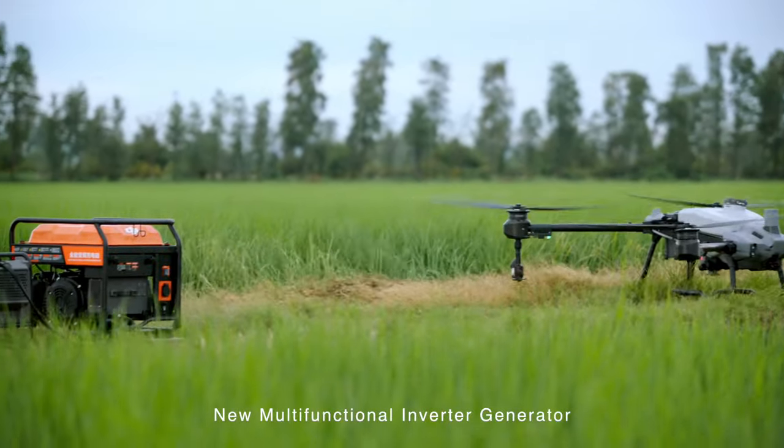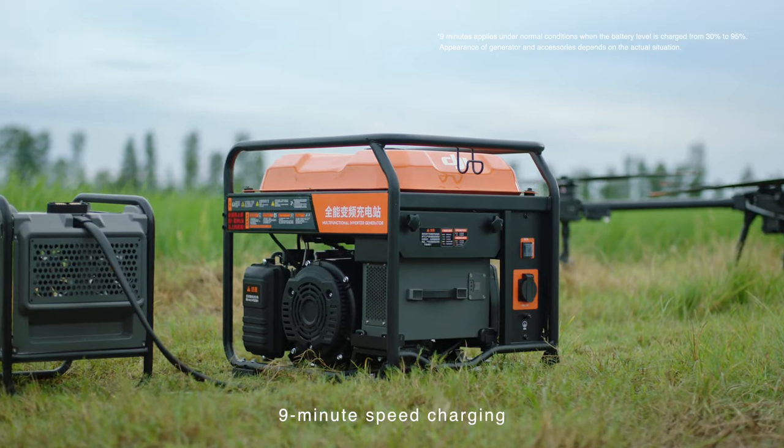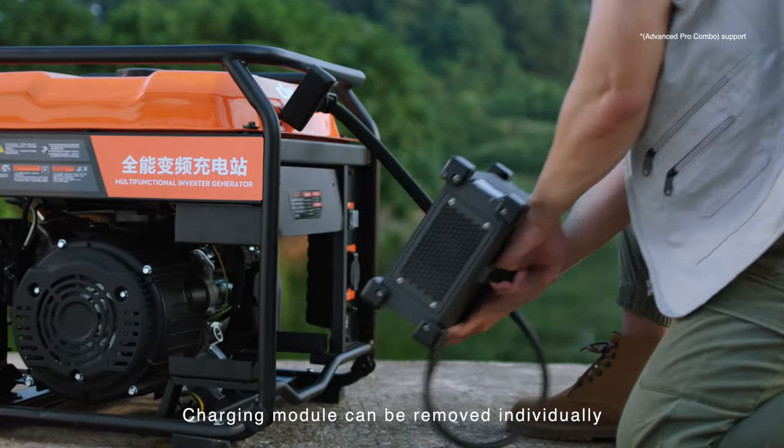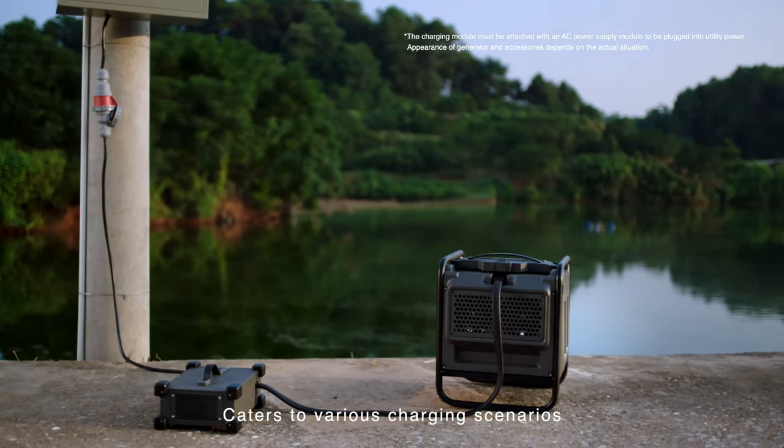The new multifunctional inverter generator and T20 Pro intelligent flight battery deliver nine minute speed charging without waiting. The charging module can be removed individually and supports utility power, catering to various charging scenarios.